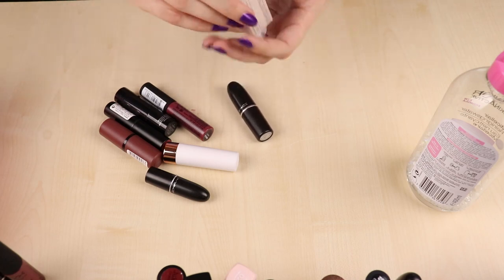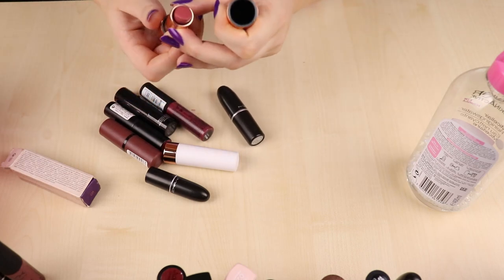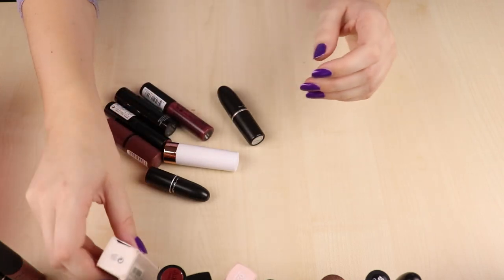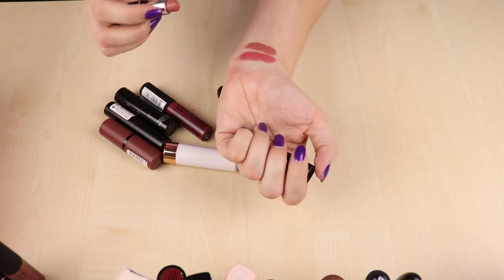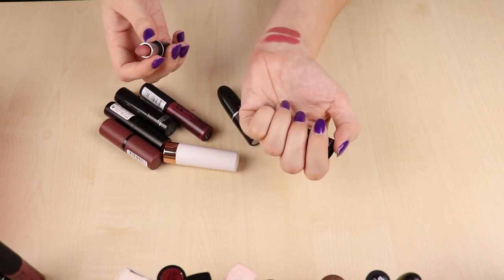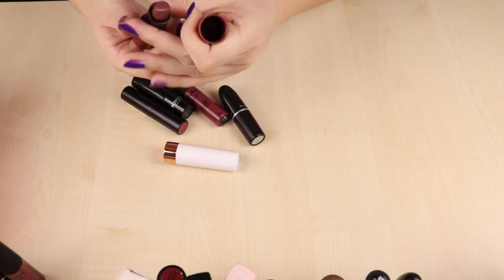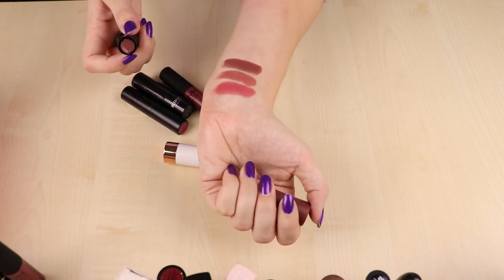Then I have another Kiko lipstick in shade 01 — a really nice nude, kind of peachy and kind of pink. I'm keeping it; it's one of the favorites in my collection and I should use it more. Then MAC Velvet Teddy in a mini — I don't love this shade on me, it pulls a little too brown and I have similar shades already, so it goes in the maybe pile. Then an Essence lipstick in Don't Stop the Nude — a brownie neutral shade with a nice formula. I'm keeping it but I really need to use it more or I'll declutter it soon.